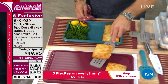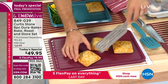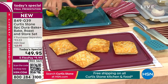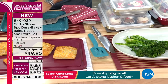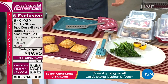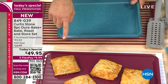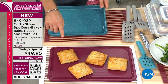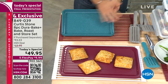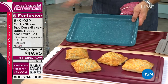Curtis demonstrates salmon wellingtons — sheet pan suppers with broccoli and lemon wedges. You throw stuff on a sheet pan, stick it in the oven, and supper's ready. He literally wipes the pan out after baking them. The bakeware is carbon steel — super strong and very easy to clean because of the Dura Pan coating. They've sold over five million pieces of Dura Pan throughout HSN's cookware and bakeware.